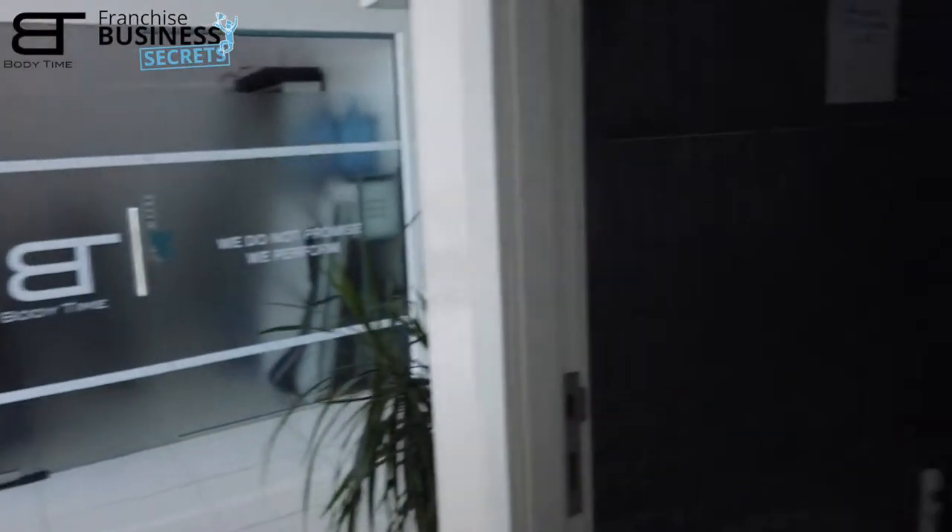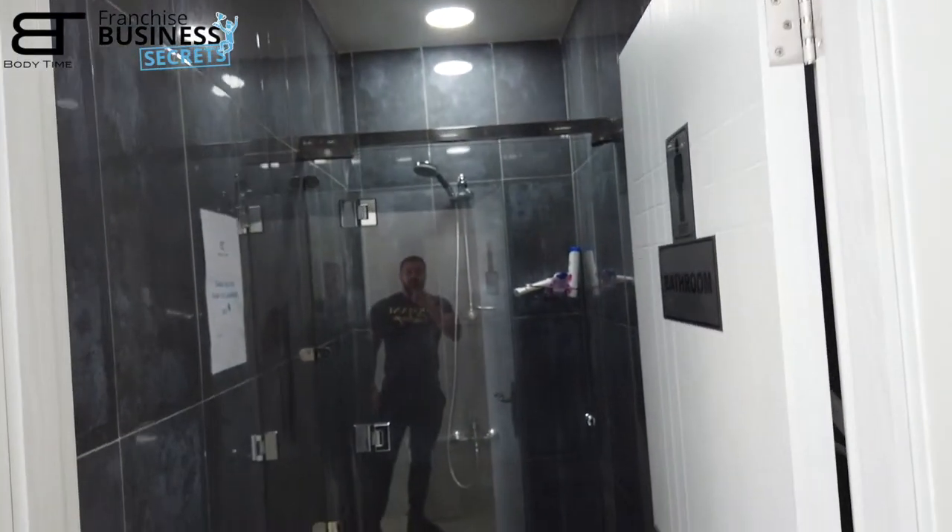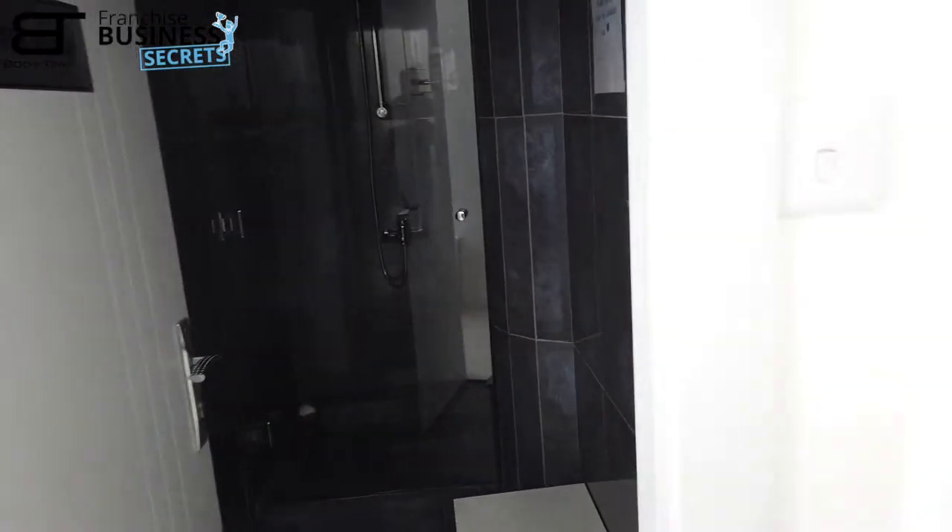It's good to have the shower rooms next to the fitting rooms, so it's just one step to jump into the shower after a strong workout — that's what the clients need. We have two showers here so that when it gets busy, everybody can take a shower.